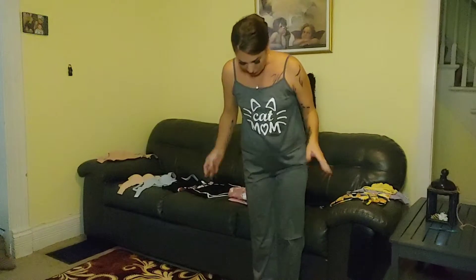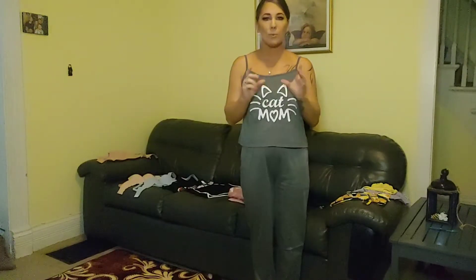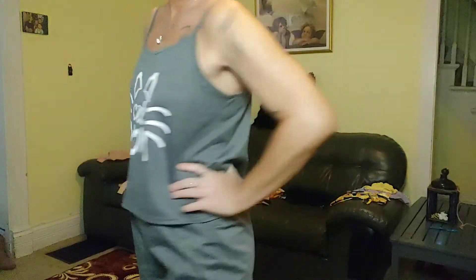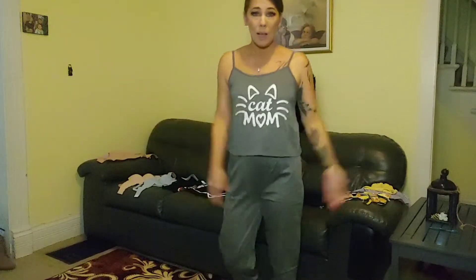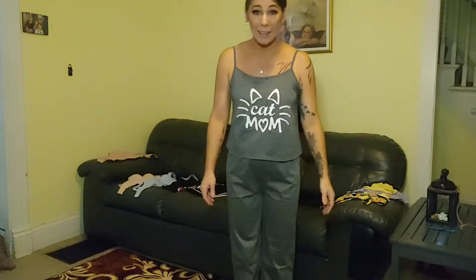The legs are like a cross between boot cut and skinny leg — not quite either one. Overall this is pretty cute. It's just a great pajama suit and it's actually quite comfortable.